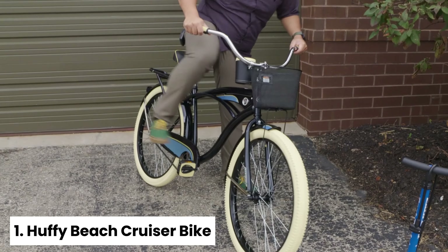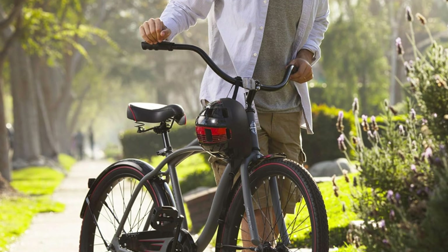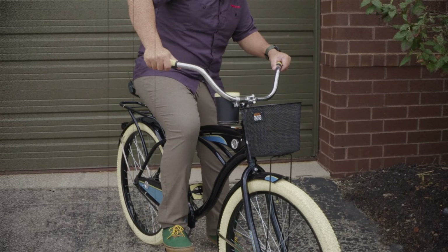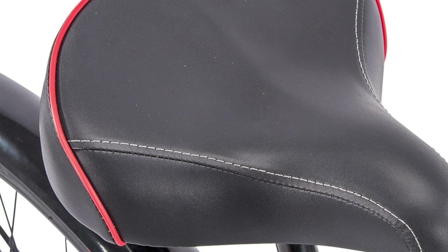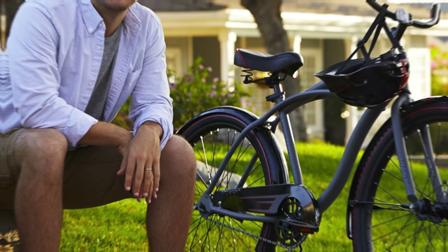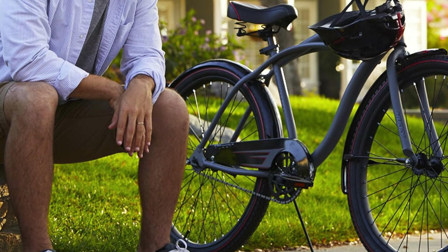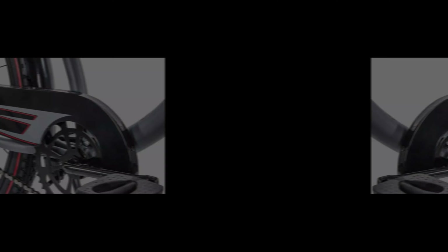Number one: Huffy Beach Cruiser Bike. Looking for a stylish and reliable way to cruise around town? The Huffy Beach Cruiser Bike is the perfect choice for you. The rear rack and front basket provide ample storage space for all your essentials, making it a practical option for trips to the beach or park. The quick-release seat clamp allows for easy adjustments, ensuring a comfortable riding experience every time. The dual-density padded seat with dual springs absorbs bumps along the way, while the swept-back handlebars allow for an upright riding position that reduces strain on your back.